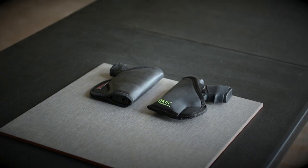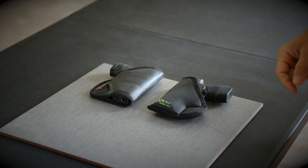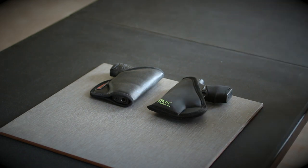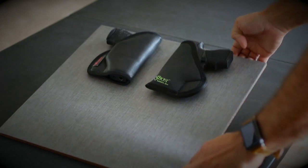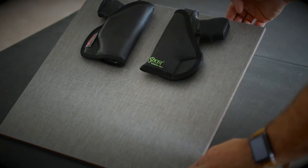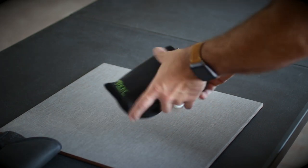This is a friction test of the Sticky Holster versus the Comfort Cling holster. We've got a PPSM2 in the Comfort Cling and a Glock 43 in the Sticky Holster. If we lift this tile up until they start to slide, it looks like the Comfort Cling wins.